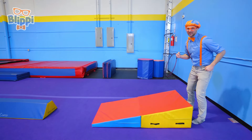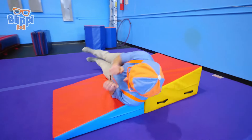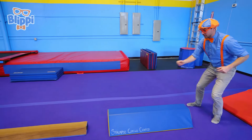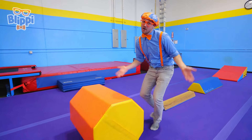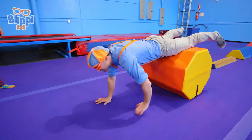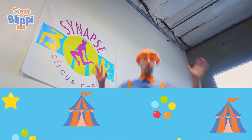Okay, first I'm gonna start with a roll — here we go! Now for the balancing — whoa! Now for the arm walk — here we go! Wow, this has been so much fun!